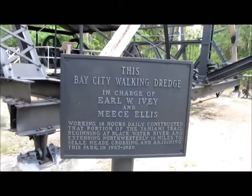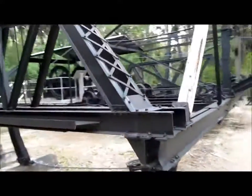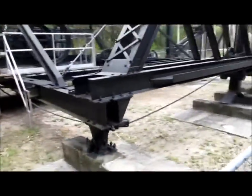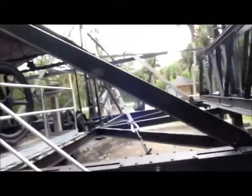This is the Bay City Walking Dredge. This went right through the Everglades and Big Cypress Swamp and it connected Miami to Tampa, which is actually kind of cool. I've been to this park a whole bunch of times — we're about to go canoeing in the Everglades — and I've never really stopped to see it.